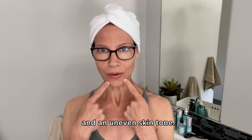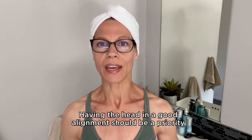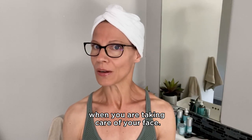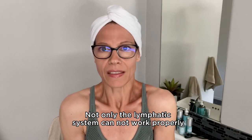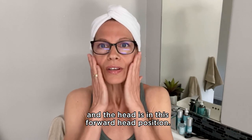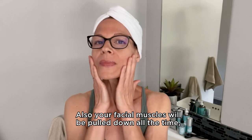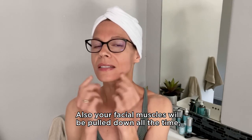Having the head in good alignment should be a priority when you are taking care of your face. Not only can the lymphatic system not work properly when your shoulders are tense and the head is in a forward head position — your facial muscles will also be pulled down all the time, creating marionette lines and sagging.